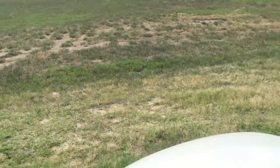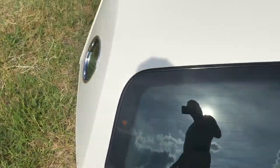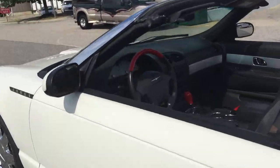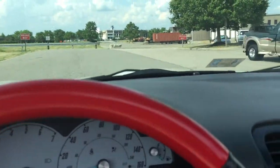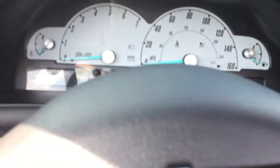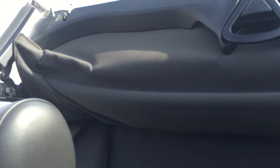Here is the factory hard top in absolutely perfect condition. The vehicle has both remotes and both keys. Go ahead and close the top — as you see, it works absolutely perfectly.